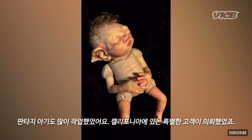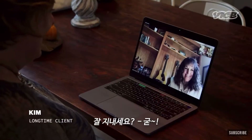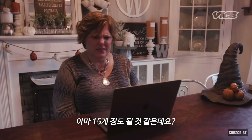How many of my dolls have you purchased so far? It's a lot — I think it's been maybe 15, at least.